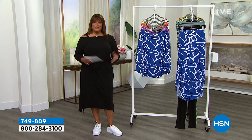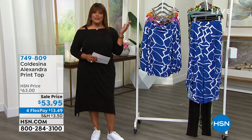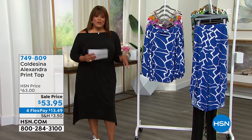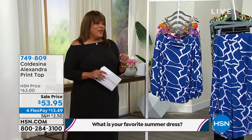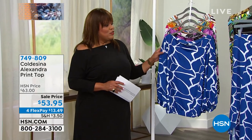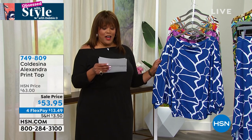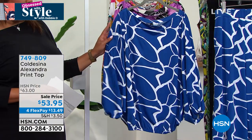Welcome back, everybody, to Obsessed with Style with Debbie D. The question today is: what is your favorite summer dress? Do you like a little midi dress like this — our today's special? Do you like a t-shirt dress or a maxi dress? Let us know — somebody's going to win a $25 gift card. We want to show you a cute little top. Y'all know I love me some Koldesina — it's absolutely, hands down, one of my favorite brands. Their tops always make a statement.